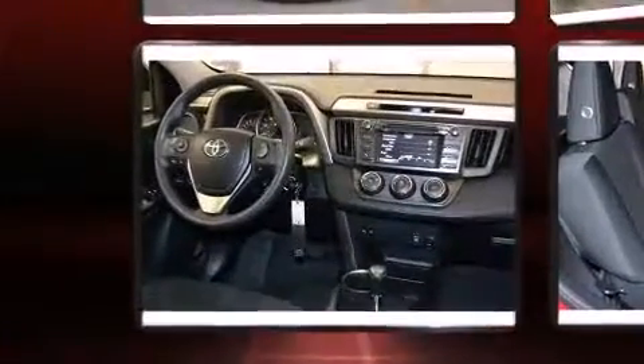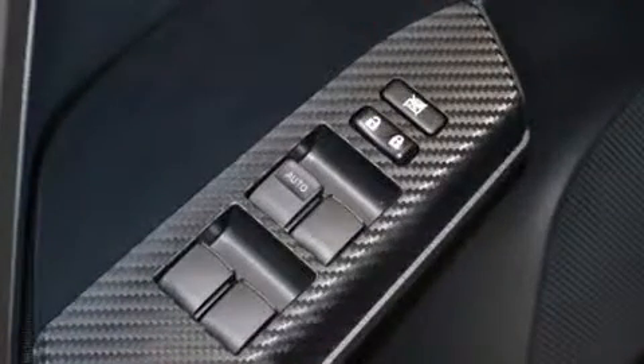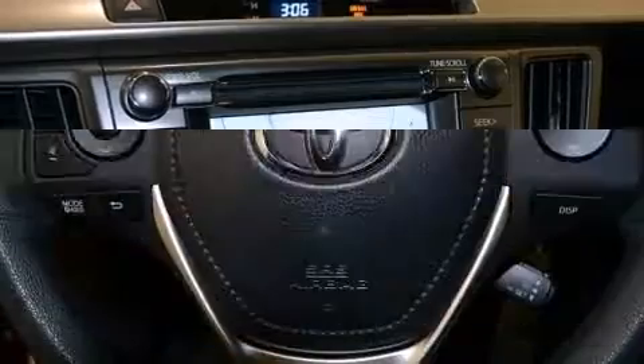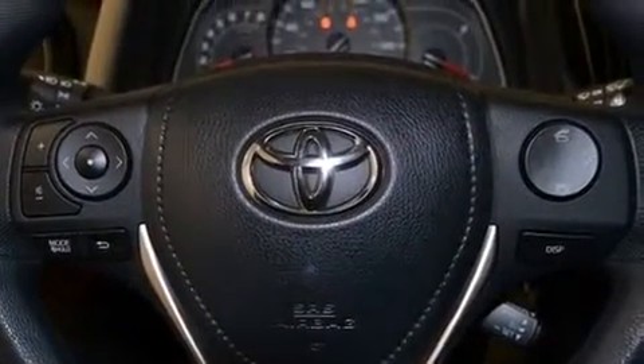Toyota also prioritized safety and security by including head curtain airbags, front side impact airbags, traction control, brake assist, ignition disabling, and four-wheel disc brakes with ABS. For added security, Dynamic Stability Control supplements the drivetrain.